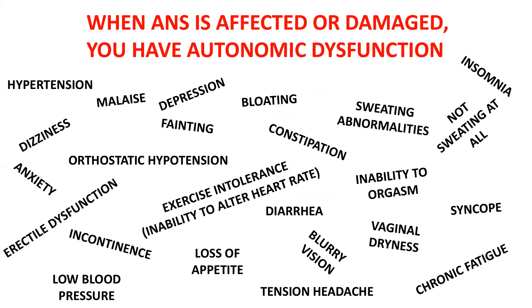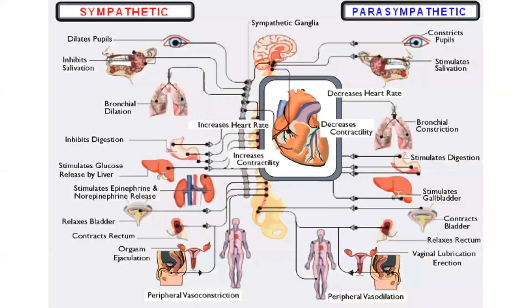Other symptoms include exercise intolerance and inability to alter the heart rate, which is a direct result of autonomic dysfunction. Some patients have too much sweating or no sweating at all. They have insomnia, which could be due to high parasympathetics. And there's orthostatic hypotension — that lightheaded feeling you get when you stand up quickly after sitting for a while, which today may be due to dehydration.